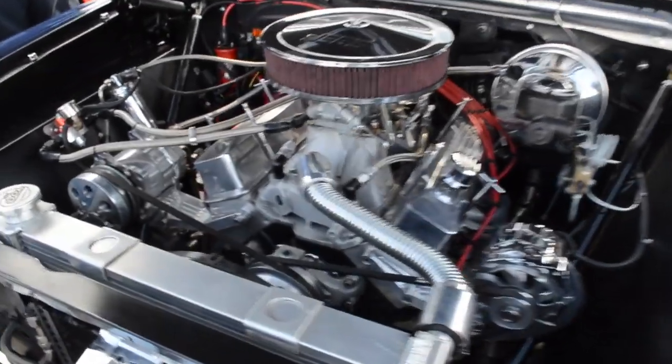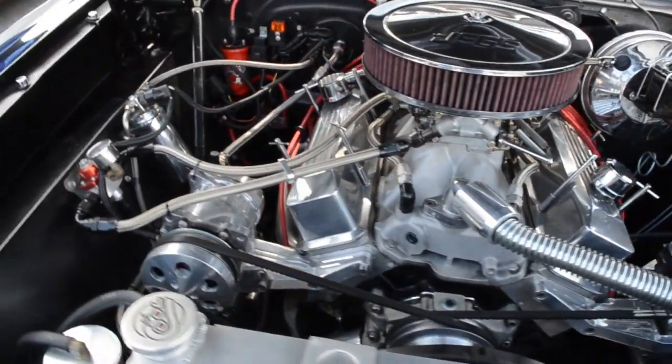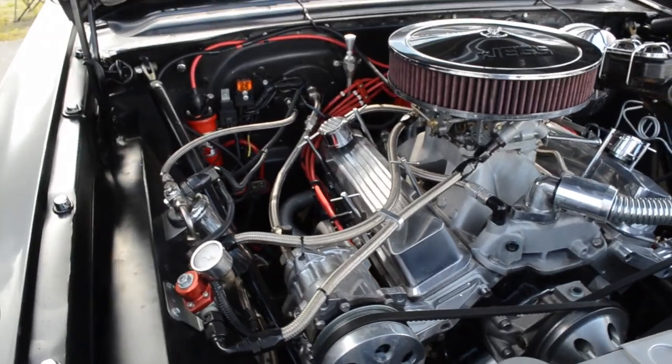It's got 500 horsepower — it's a 350 motor, bored out, pushing about 500 horsepower right now.